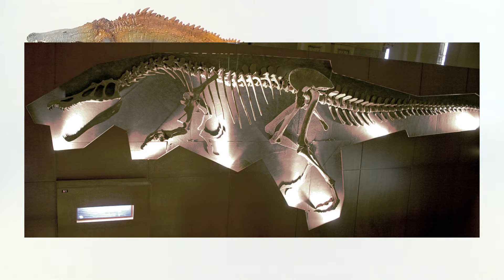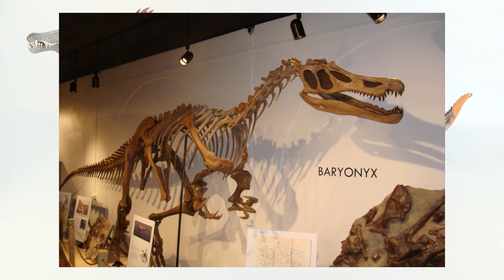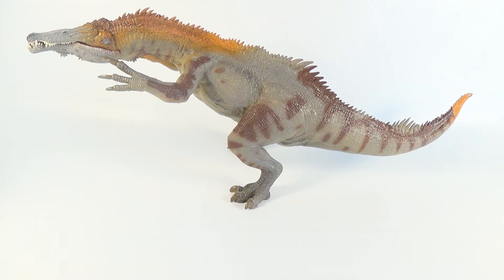Baryonyx may have also hunted and preyed upon larger animals, and was most likely a scavenger, due to the same specimen having juvenile Iguanodon bones in its stomach. The name Baryonyx comes from the massive claws on the animal's forelimbs, which would have been ideal for grappling slippery fish, and perhaps other struggling prey. Its notched crocodile-like jaws and sharp teeth were also perfect for fishing and holding onto its victims. So without further ado, let's start taking a closer look at this awesome Spinosaurid.